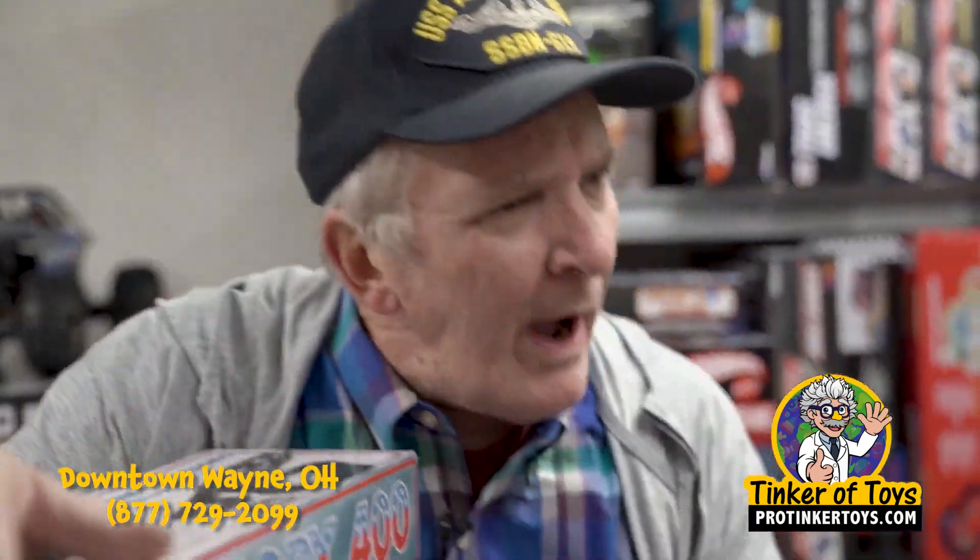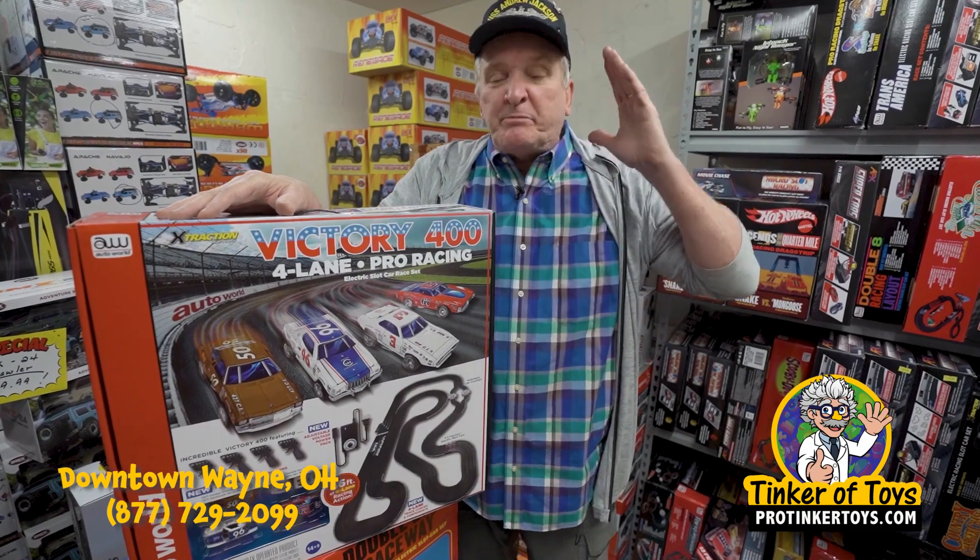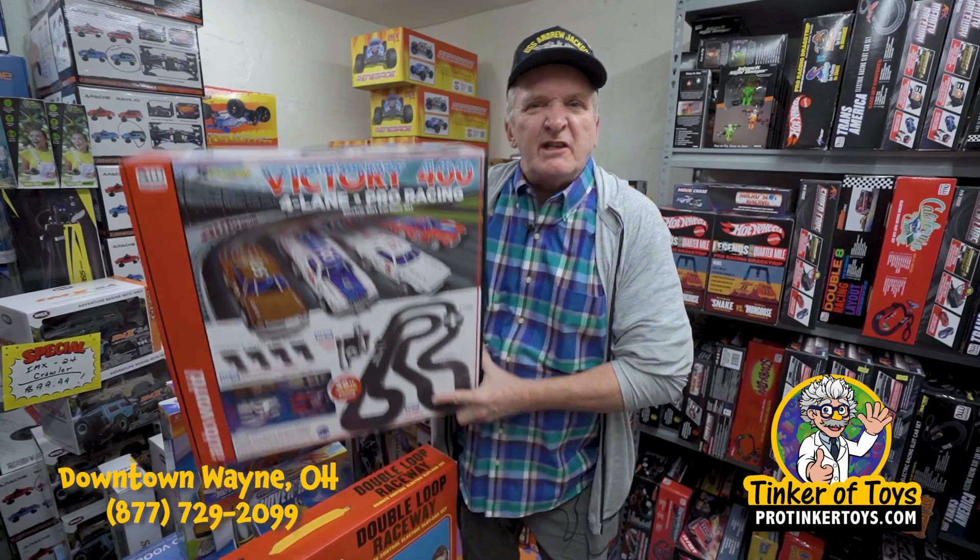It's four cars, four wireless hand throttles, and it is just pure speed, speed, speed, and fun, fun, fun. The Victory 400 is the set to get.